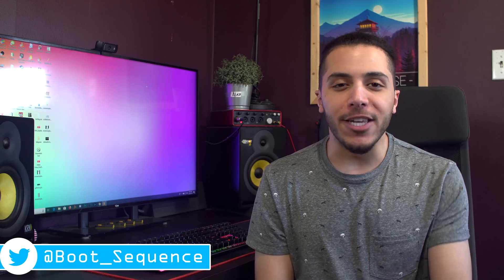Today in the news, we got some AMD APUs and some Intel branding. What's up guys, I'm Snows, and this is your boot sequence.